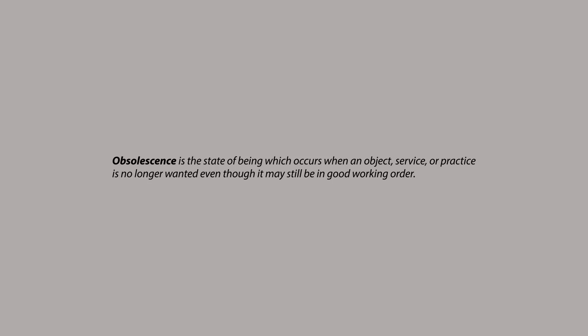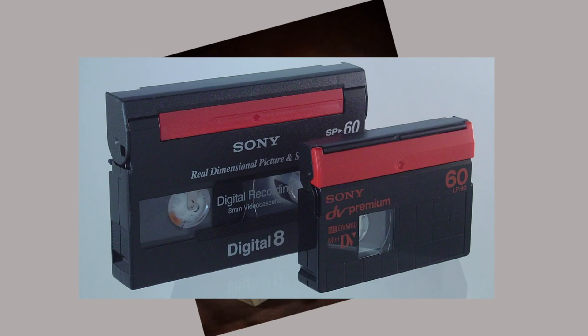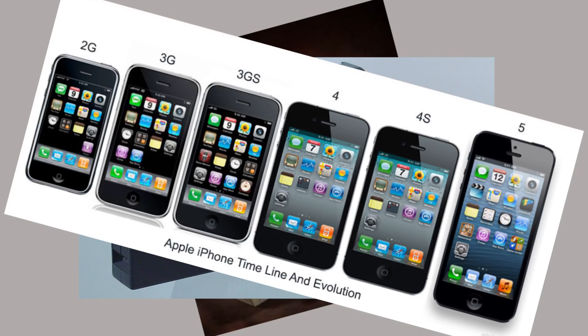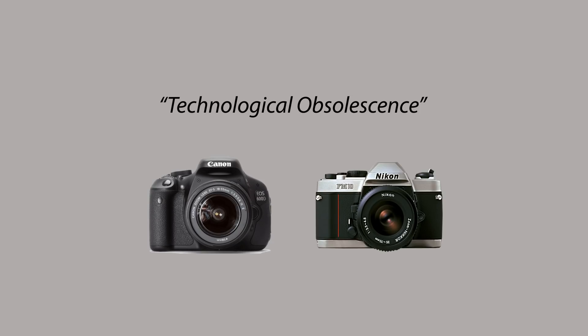Obsolescence is the state of being which occurs when an object, service or practice is no longer wanted even though it may still be in good working order. It is a prominent feature of our modern economy and is generally preferable to us, the consumers. For example, digital cameras came out in the 1980s and replaced film cameras. This is called technological obsolescence.